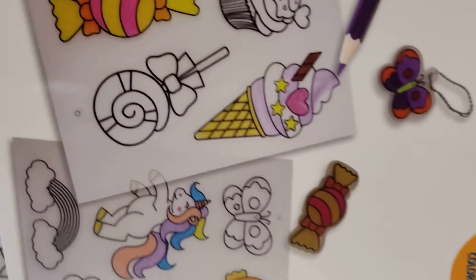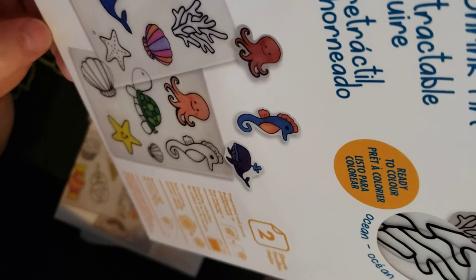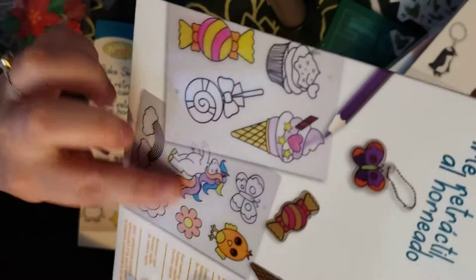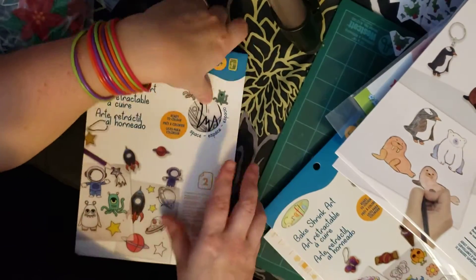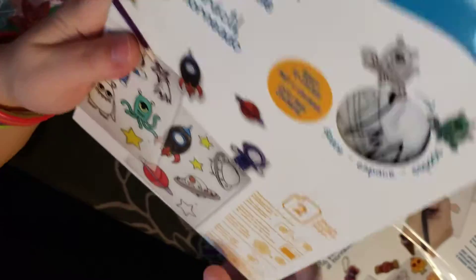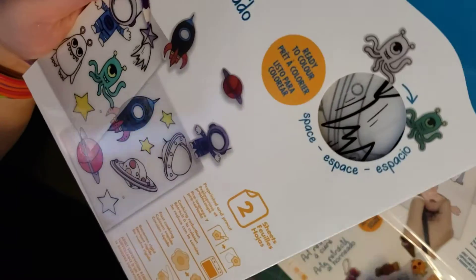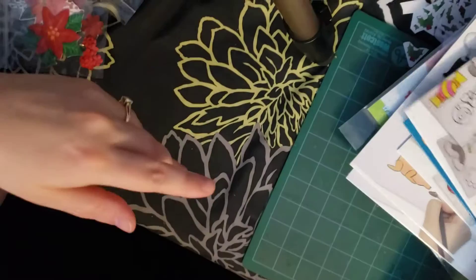They also had pre-printed Bake Shrink Art sheets at $1.50 for two sheets. All you have to do is color them, cut them, and place them in the oven. They had ocean-themed ones, a cute set with cupcakes, candies, and rainbows, and a space one — so I got all three just to check them out. I'm going to be doing these today with my son, so I'll test them right away. I was excited to find them since they're new.